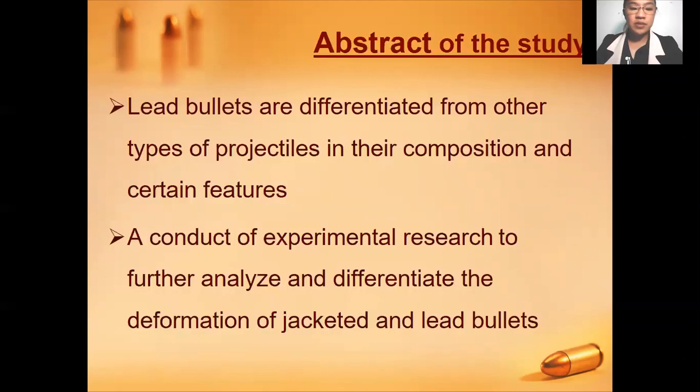Differences between the properties and composition of lead and full metal jacketed bullets, for instance, have a significant influence on their impact and deformity when these types of projectiles reach a target. For this reason, ballistic experts may face a variety of problems, especially when examining lead bullets given the level of damage and deformity that occur in these types of projectiles.